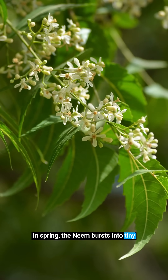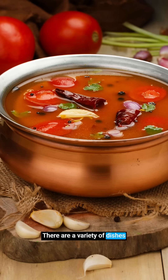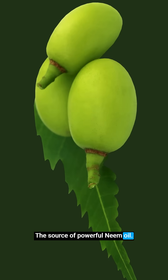In spring, the neem bursts into tiny white flowers, delicate and fragrant. In many parts of India, these flowers are used in cooking. From making pachadi to rasam, there are a variety of dishes in which the flowers are used. The tree's fruits are smooth, oval and greenish-yellow. Inside each fruit hides a seed, the source of powerful neem oil.